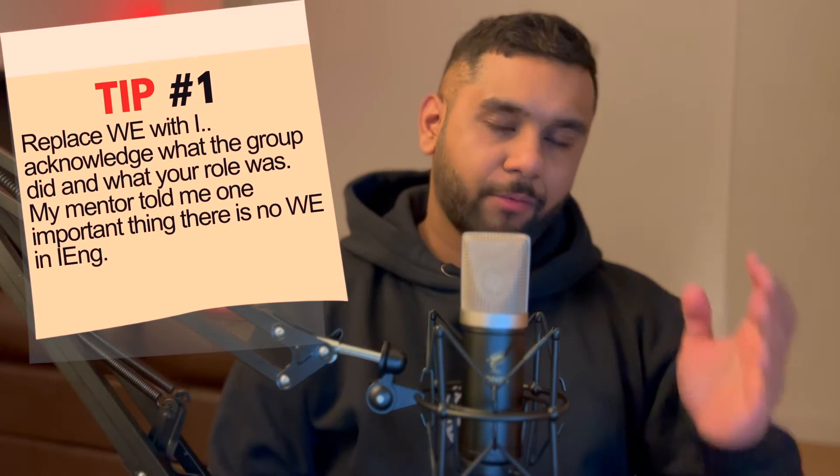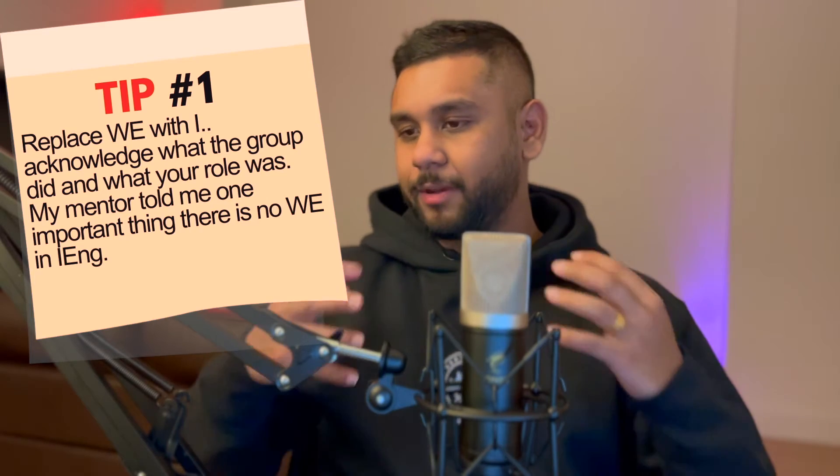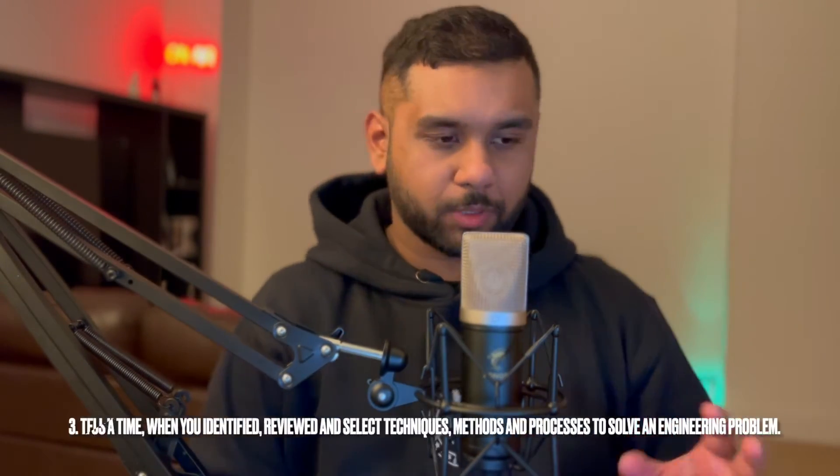Tip number one: replace 'we' with 'I'. If you have been part of a group and completed work as part of a team, make sure you clearly mention what you did and what they did — because it's about you, not the team effort. You have to clearly define during the interview what your group did and what responsibilities you personally held in the project or task.